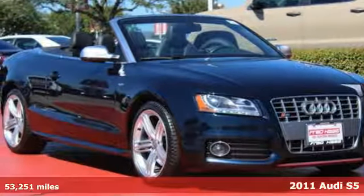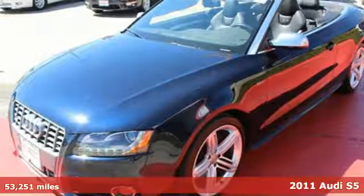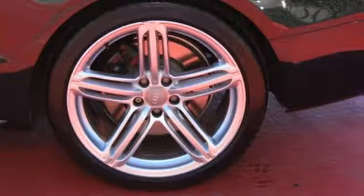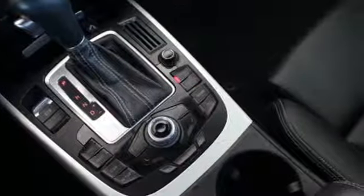Here's a 2011 Audi S5. Always a leader in automotive innovation, Audi gives the S5 standard high-tech features, including electric speed proportional power steering, a USB connection, electro-chromatic rear-view mirror, universal remote transmitter, and self-leveling headlights.